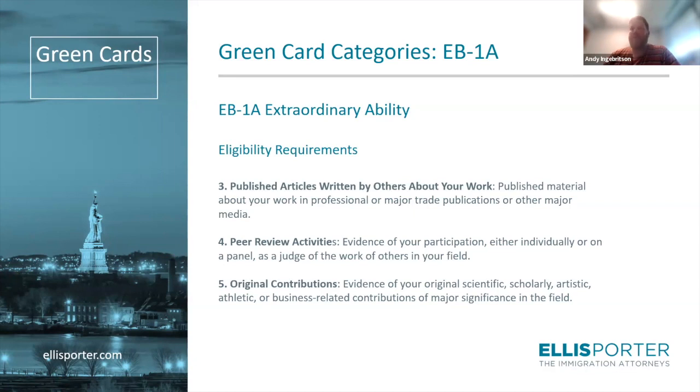The fourth criterion, and one of the two most commonly claimed, is judge of the work of others. This is a pretty black-and-white criterion. If you have done peer review work for journals or conferences in your field, you can show that you have judged the work of others and will satisfy this criterion. For many postdocs, peer review is part of the experience, and it's very easy to do a few peer reviews and qualify. If you don't yet have peer review experience and EB-1A is in your future, it's something you should seek out.